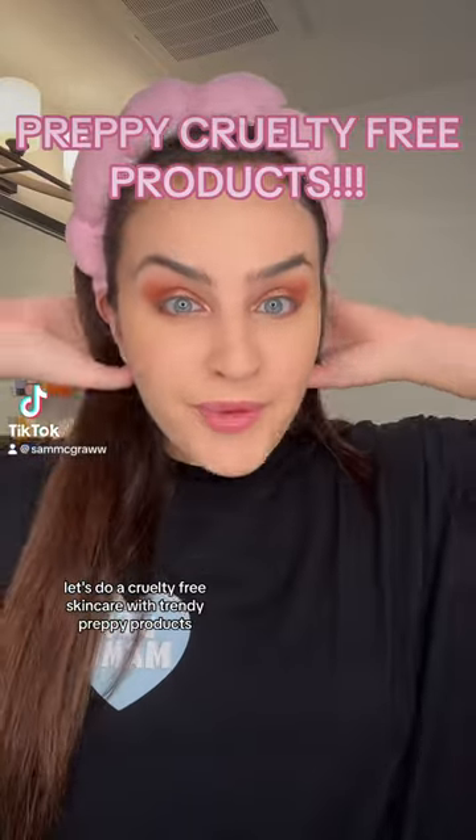Let's do my cruelty-free skincare with trendy preppy products. This is the Milk Cleansing Balm. Milk is such a trendy, high-quality preppy brand. This stuff literally melts my makeup right off.